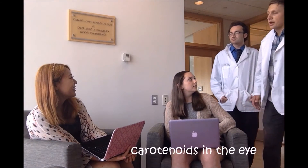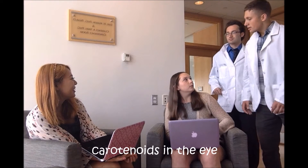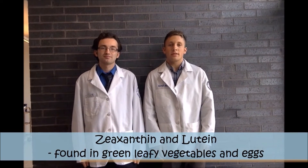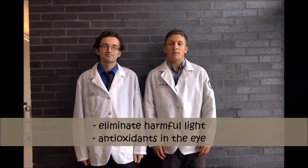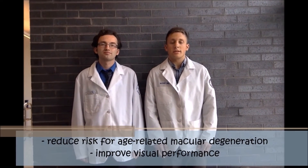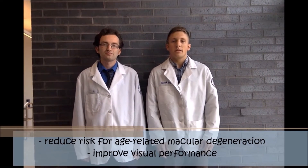Oh yeah, you're right. I remember learning about that last year — both carotenoids in the eye. Can you tell us a little bit more about them? Absolutely. Zeaxanthin and lutein are key nutrients found in green leafy vegetables and other foods such as eggs. They help eliminate harmful light and serve as antioxidants in the eye. They also help reduce the risk of chronic diseases such as age-related macular degeneration and improve visual performance in most patients.